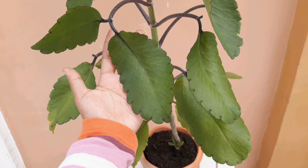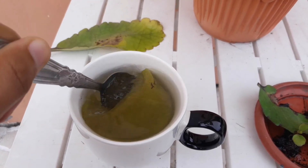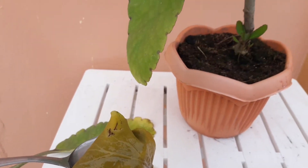So how can we use it? We can make a tea by boiling the leaves, or we can heat the leaves and place them on the affected part of our body.